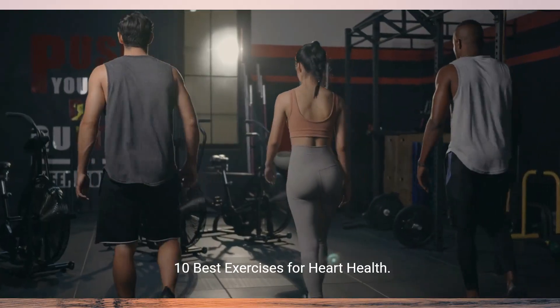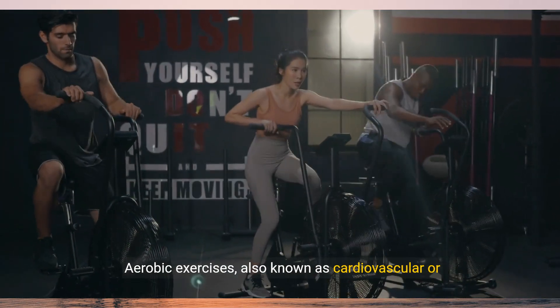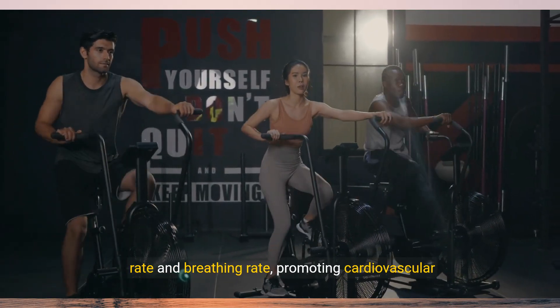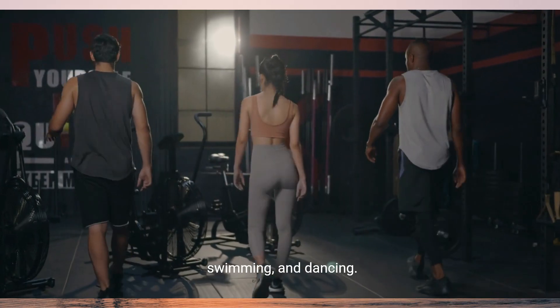10 best exercises for heart health. 1. Aerobic exercise. Aerobic exercises, also known as cardiovascular or cardio exercises, are activities that increase heart rate and breathing rate, promoting cardiovascular fitness and endurance. Examples include brisk walking, jogging, cycling, swimming, and dancing.